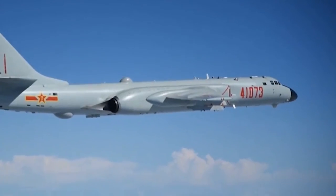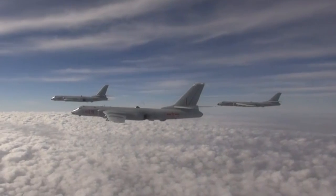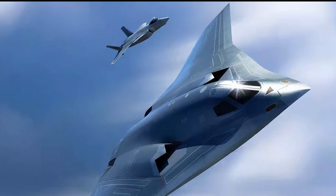Prior to the H-20 bomber, the Chinese military had no airborne platform to serve in this role. It has been speculated that the H-20 bomber will make its first flight around 2022 or 2023.